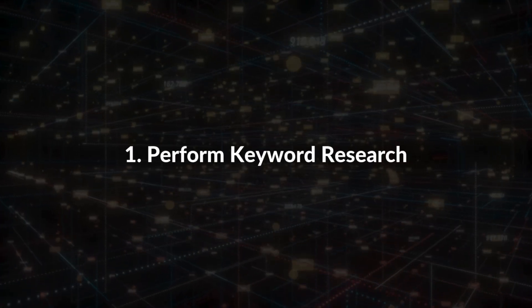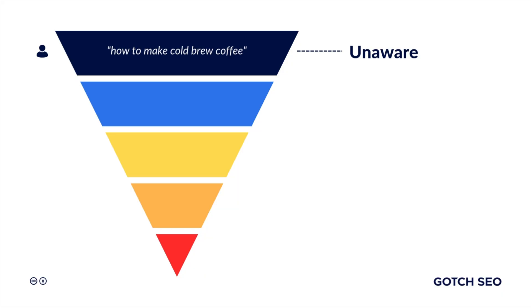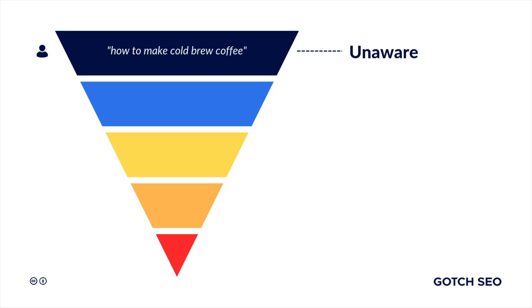Number one: perform e-commerce keyword research. Most e-commerce websites do keyword research dead wrong, because they don't understand the five stages of customer awareness. Let's assume I work with a company that sells dark roast coffee. In stage one, you're in the unaware stage, which has informational intent. Some long-tail keywords at this stage would be 'how to make cold brew coffee,' 'is coffee acidic,' and 'does coffee go bad?'